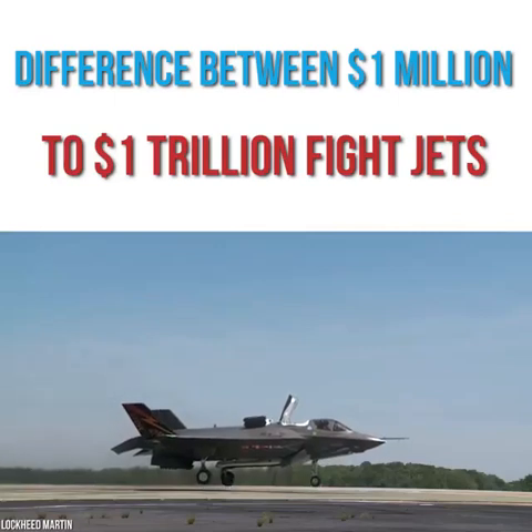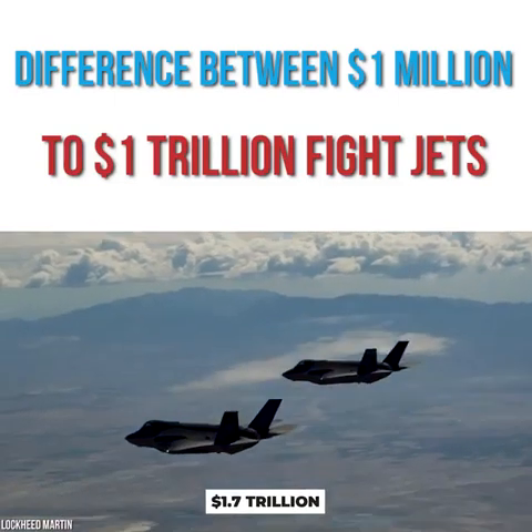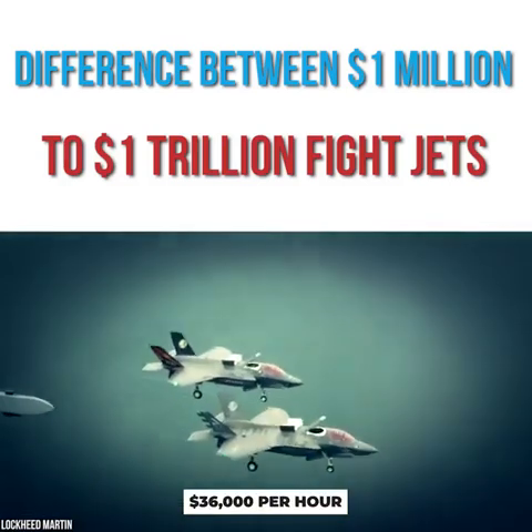It's been reported that the bill for U.S. taxpayers over the F-35's lifetime will be $1.7 trillion. It even costs, on average, $36,000 per hour to fly an F-35.